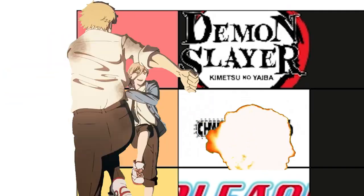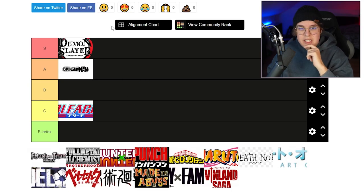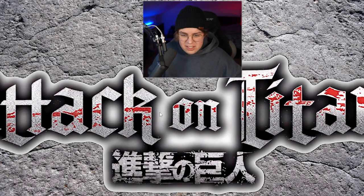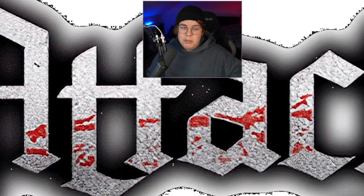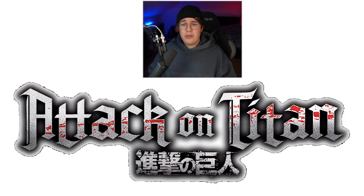Attack on Titan — the baroque-type font kind of fits it very well because it's set in medieval times. Though I don't really like the texture — the stony metal texture is just way too much. I know it should probably resemble the wall or the swords, but for me it's just too much. I really don't like the blood splatter as well. Maybe if they only implemented the blood splatter it could kind of work, but this to me is just a no-go.